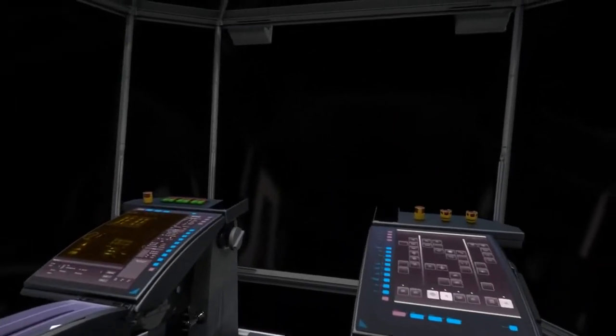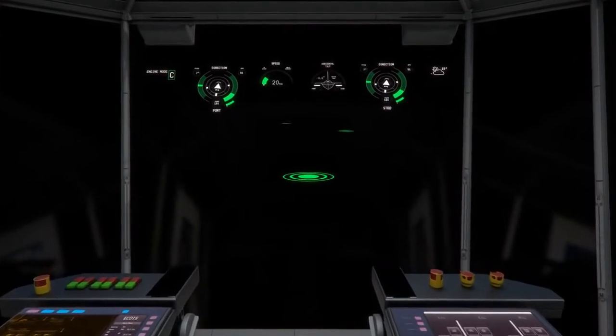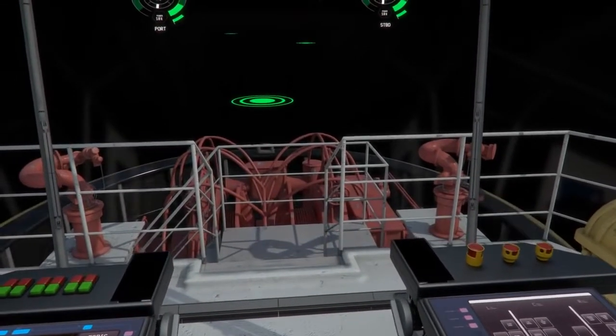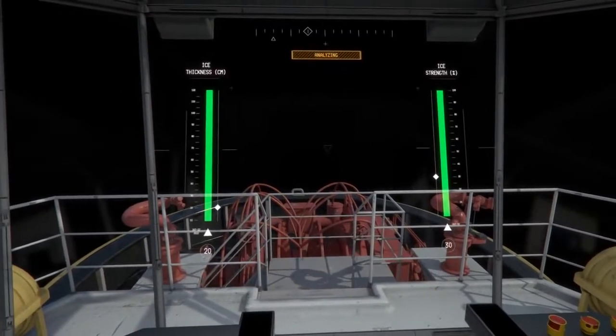User interface graphics and heads-up displays can be adjusted to achieve optimal working conditions and visibility. Visual augmentations enhance the captain's situation awareness and decision-making. With transparency augmentation, see-through deck objects allow the captain an unobscured view of the surroundings.